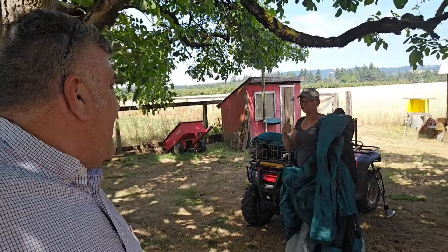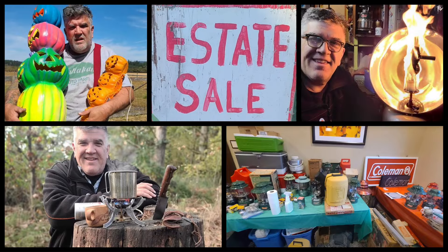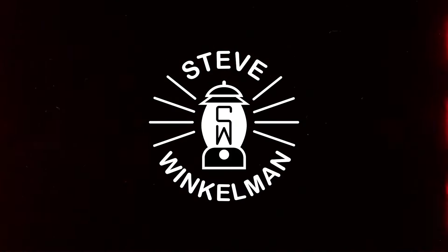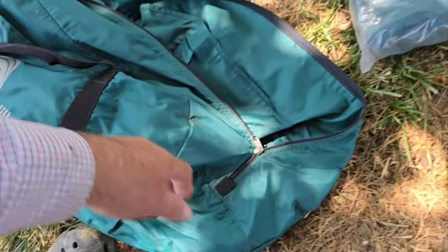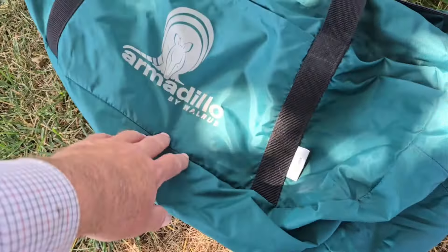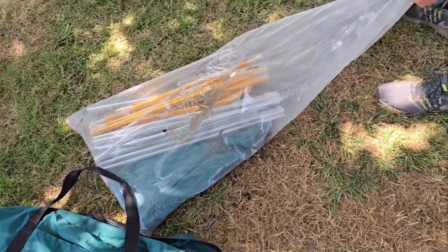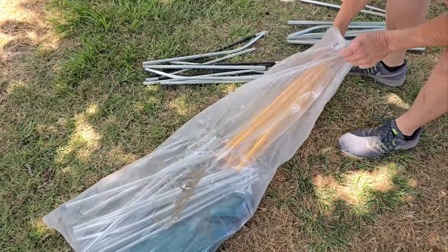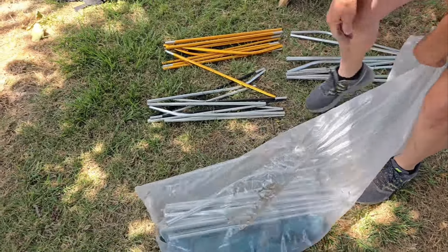We're gonna put up the tent. We found this tent at the yard sale yesterday — we are gonna put it up. We meaning Melissa is gonna put it up; I'm gonna supervise. This is the bag: Armadillo by Walrus. Did you look it up? I can't find anything on it. Those tent poles look expensive.